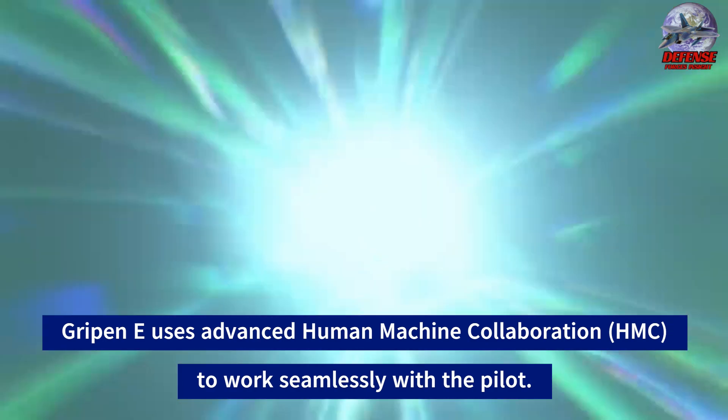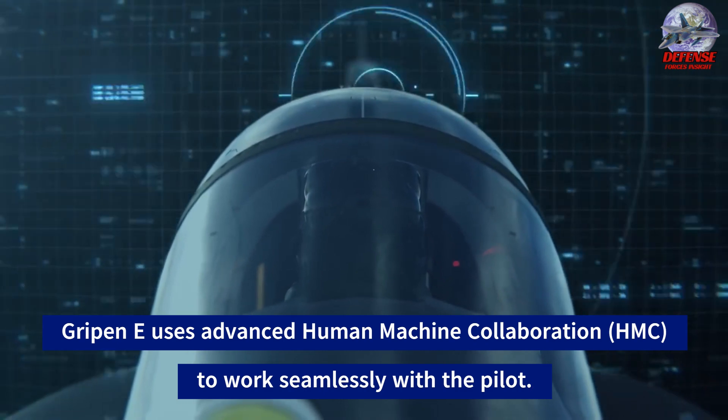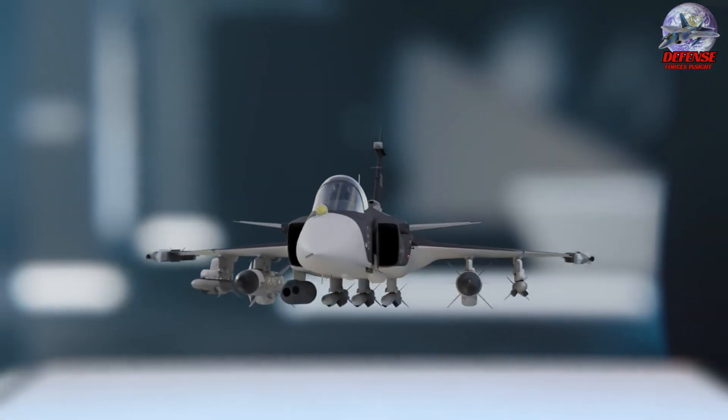Overall, the Gripen E fighter aircraft embodies a combination of cost efficiency, adaptability, and advanced technology that sets it apart as a top contender in the world of modern military aviation.